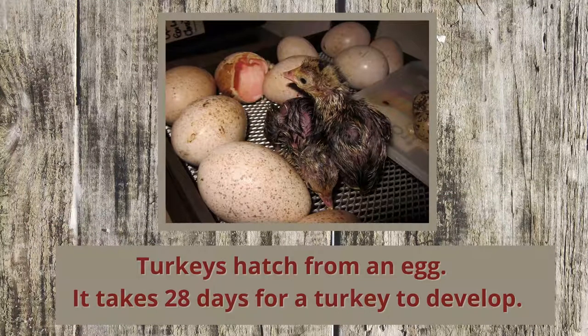Turkeys hatch from an egg. It takes 28 days for a turkey to develop and hatch. The poults grow quickly. In a few weeks, they grow feathers and start to eat more food.